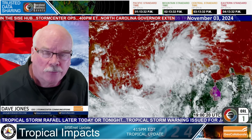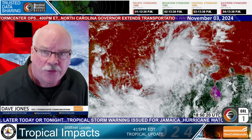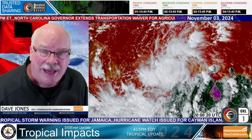Good afternoon, this is Dave Jones with Storm Center Communications and GeoCollaborate. It's just after 4 o'clock East Coast time on Sunday, November 3rd, and the National Hurricane Center has initiated advisories on potential Tropical Cyclone 18.